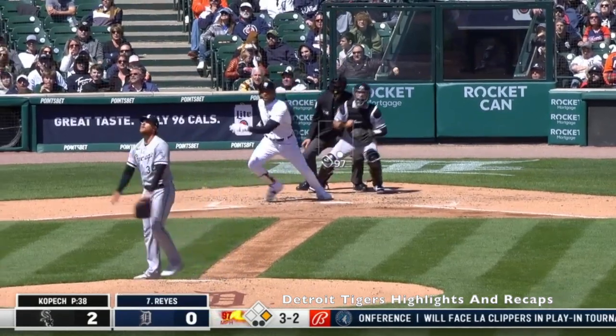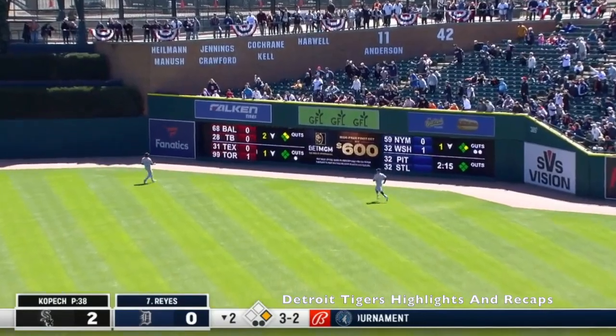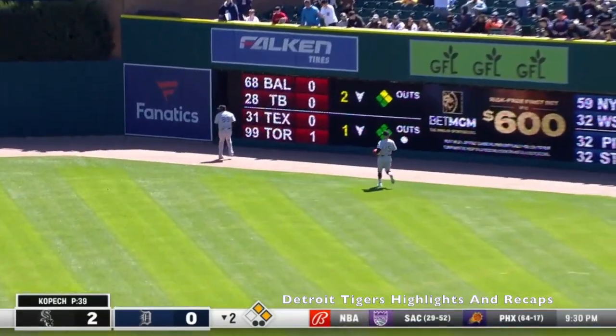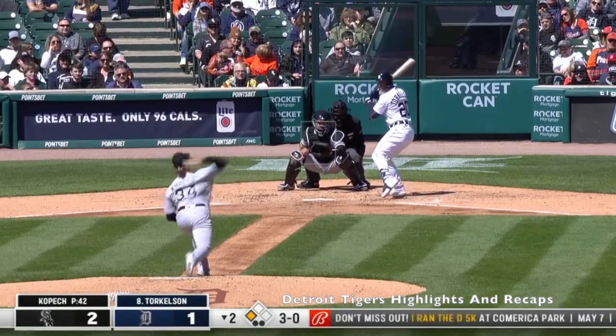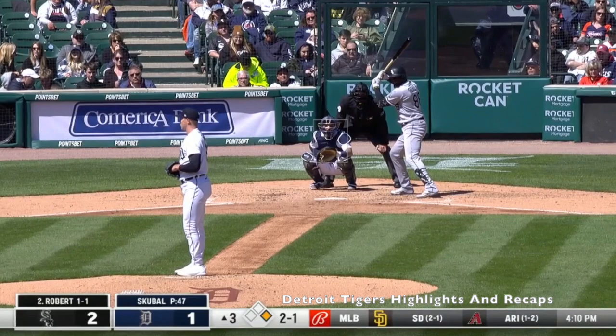After Miguel Cabrera walked, Victor Reyes crushed a triple to the gap. He's definitely a lot bigger this year and he was way more patient today — I love to see that. Here is Torkelson's first at-bat of the day, a nice walk. He's been walking a lot recently and having some good at-bats, a lot of full counts.